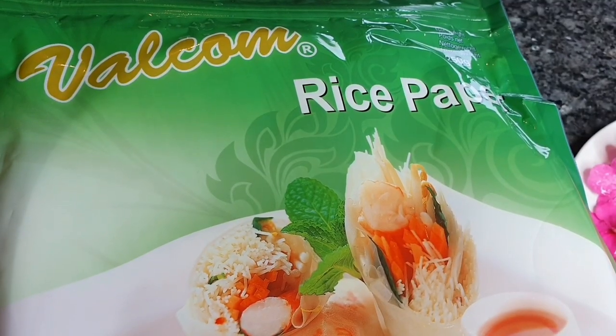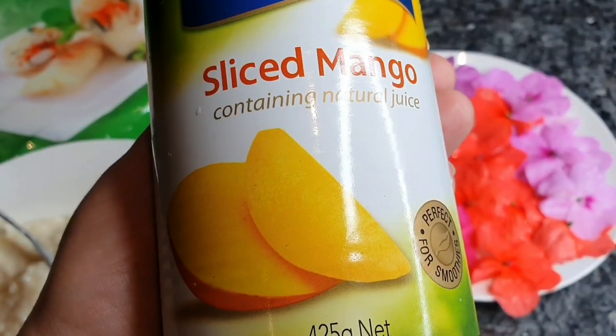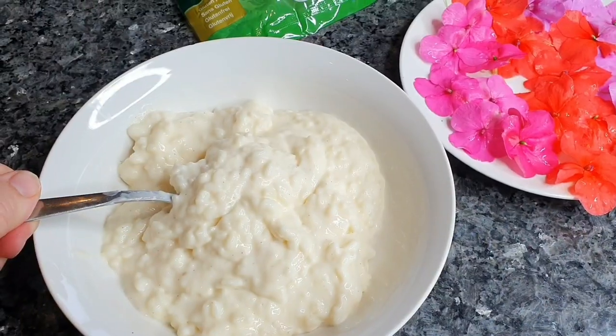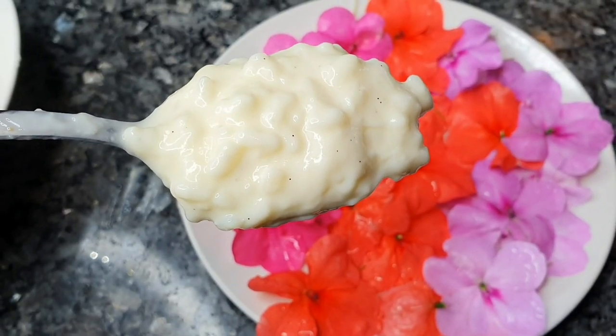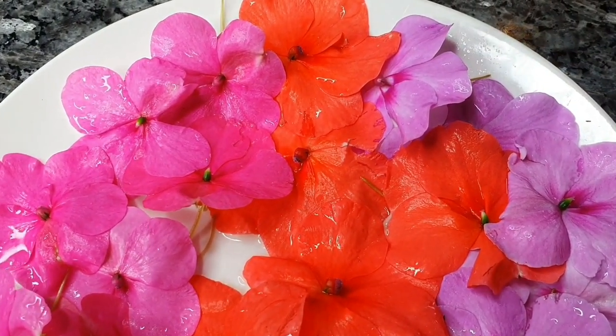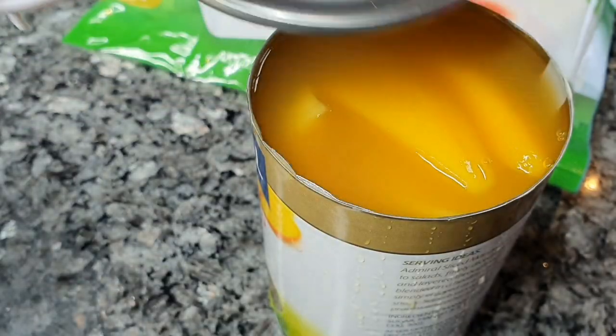The ingredients you will need are: sheets of rice paper, mango — I was being a bit stingy today and bought them in a can, but fresh is always best — next some creamed rice, which will be part of the filling, and finally your edible flowers, which I rinsed to make sure that they were clean.